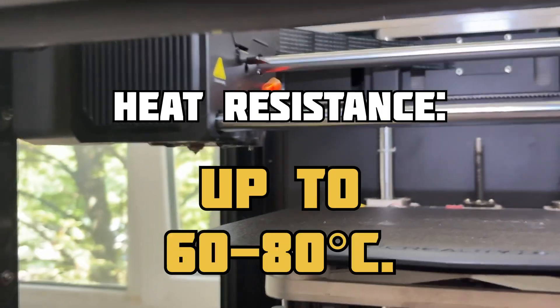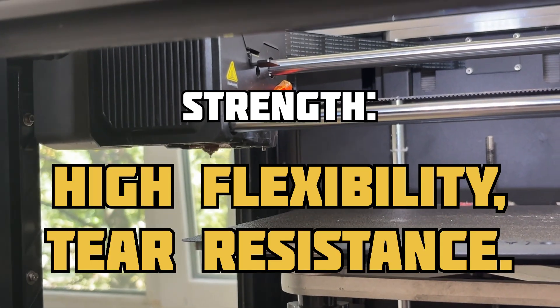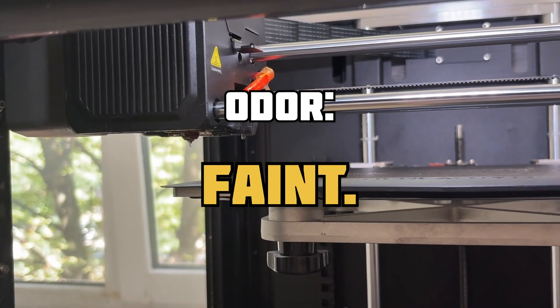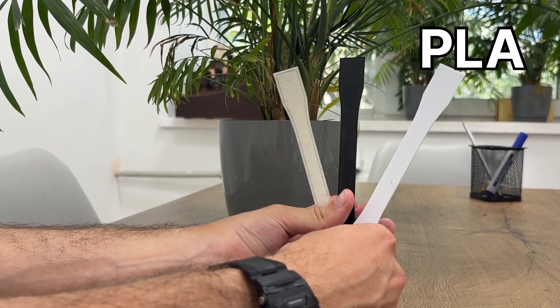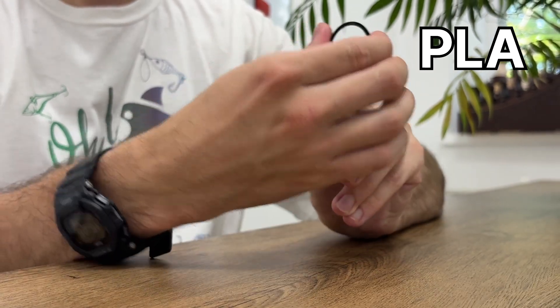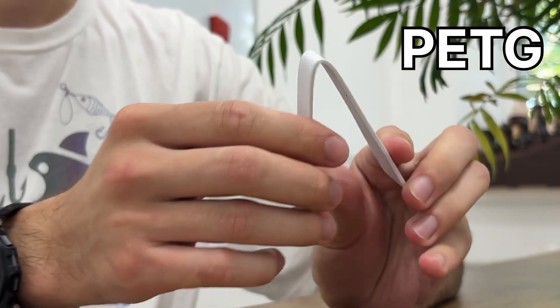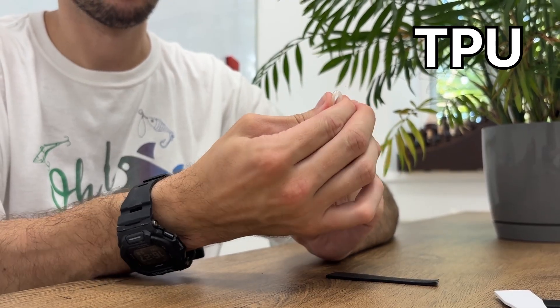TPU is flexibility in its purest form. It looks like rubber, behaves like rubber, and can print anything that needs to bend. We use TPU for specialized tasks that require flexibility and elasticity — shock-absorbing elements, parts that need to bend without breaking, and soft protective coatings. It is the material of choice where rigid plastic is simply not suitable.